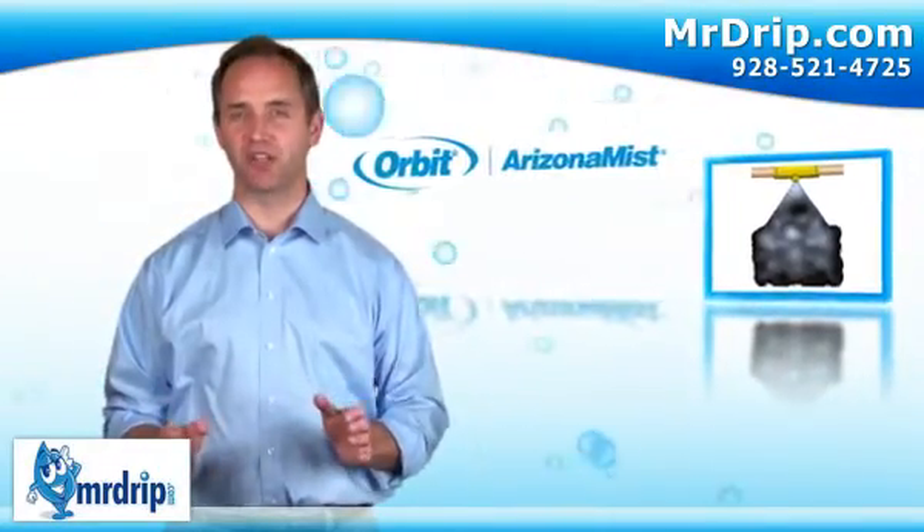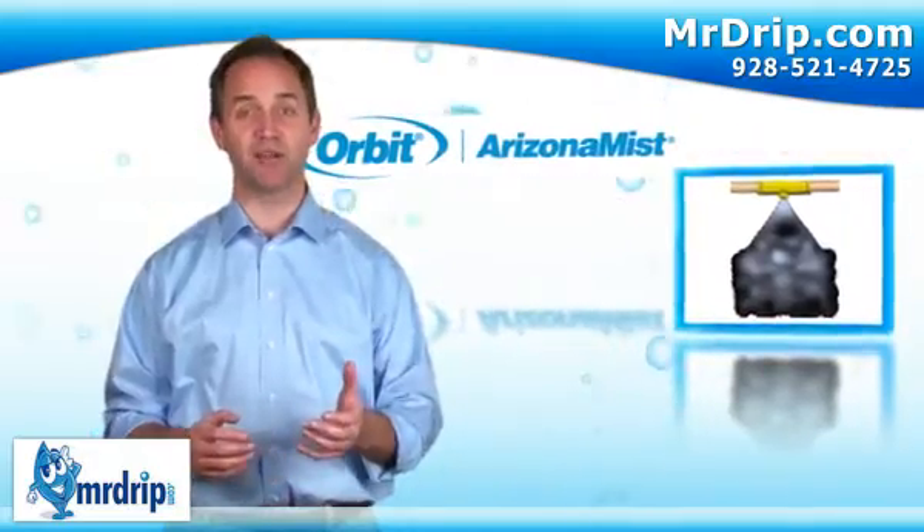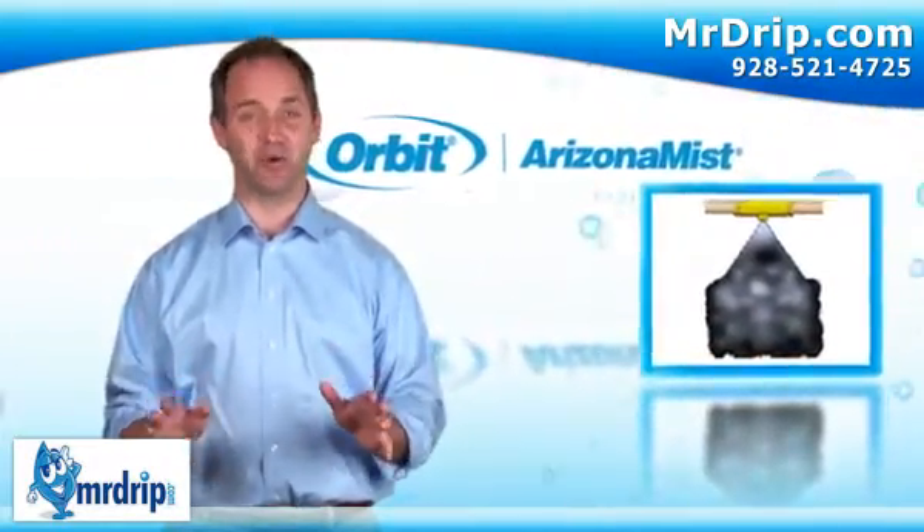Arizona Mist systems and products are perfect for patios, barbecues, sunbathing, pets and other animals, yard work, plants, hummingbirds, and so many more uses.